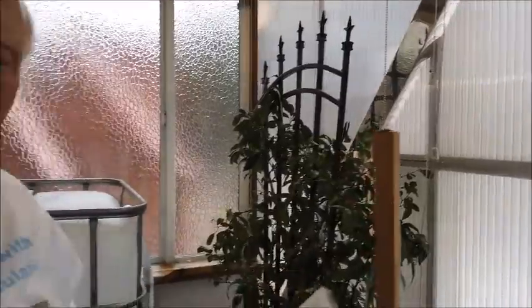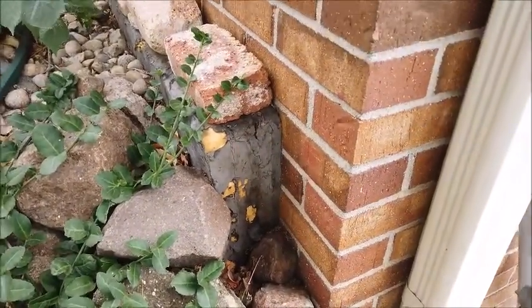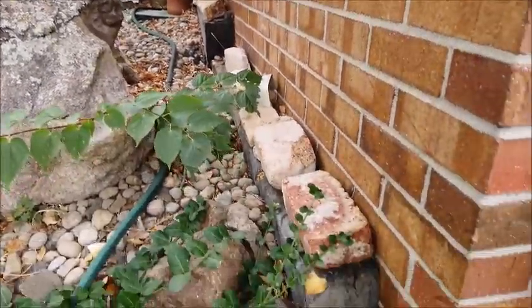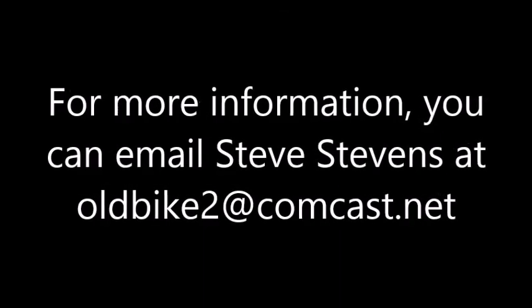One thing we didn't talk about was insulating the basement wall. I have five inches of polyiso — I trenched down four feet all the way around the house and added R35 to the foundation walls below grade for four feet. That's important too.